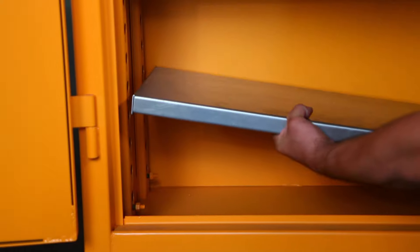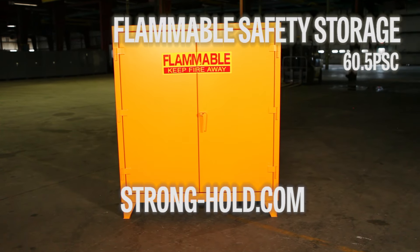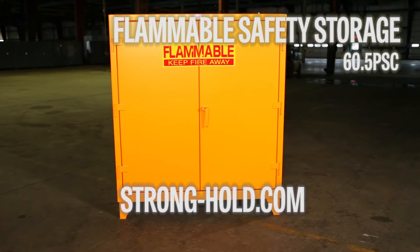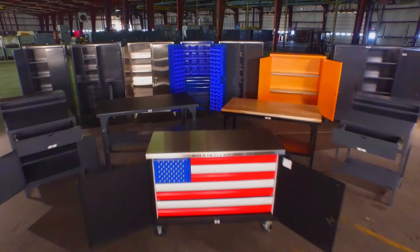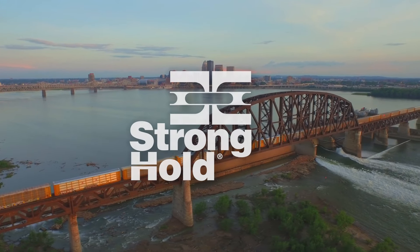Stronghold offers a full line of functional options when it comes to our safety cabinets, from adjustable shelving to interior cabinet rollers for larger drum storage. Visit strong-hold.com to find a solution that meets your specific needs. Our products can be found across the globe, but all manufacturing is done right here in Louisville, Kentucky, USA.